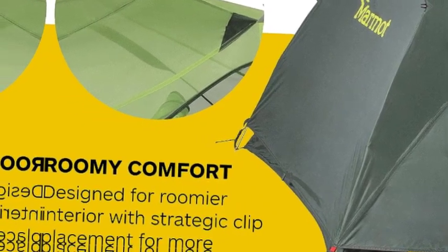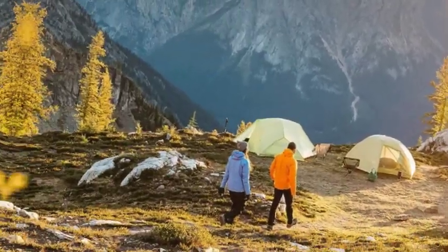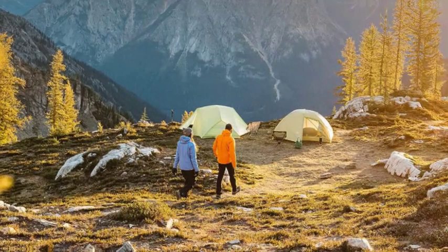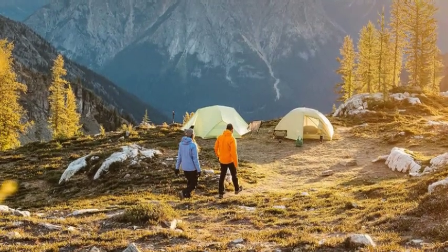Convenient access and storage — this Marmot tent is equipped with two large D-shaped doors plus two spacious overhead vestibules to stash your gear. Go your own way since 1971.